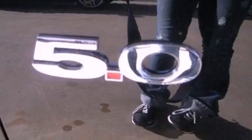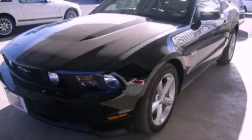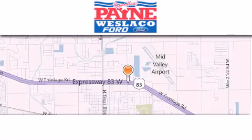Contact us today and schedule your opportunity to see this automobile in person. Thank you for considering Payne Westlaco Ford for your next luxury vehicle.